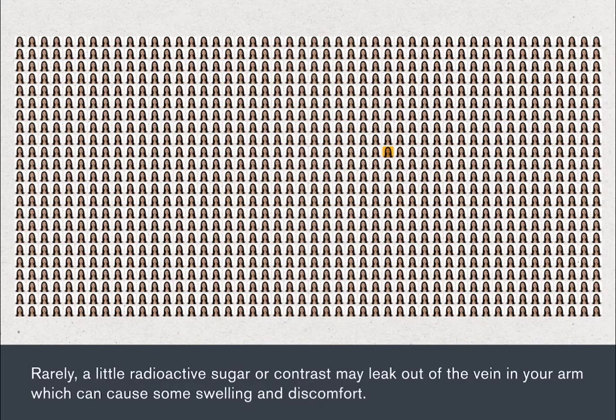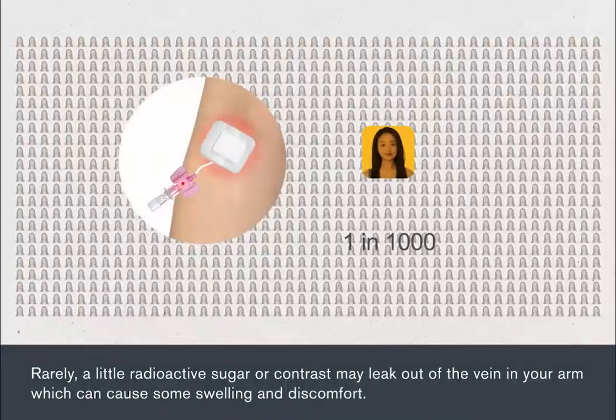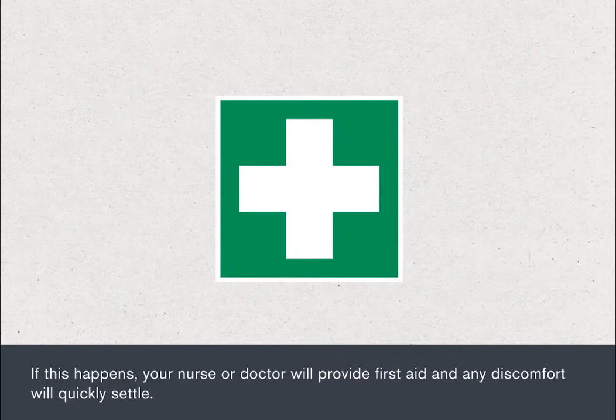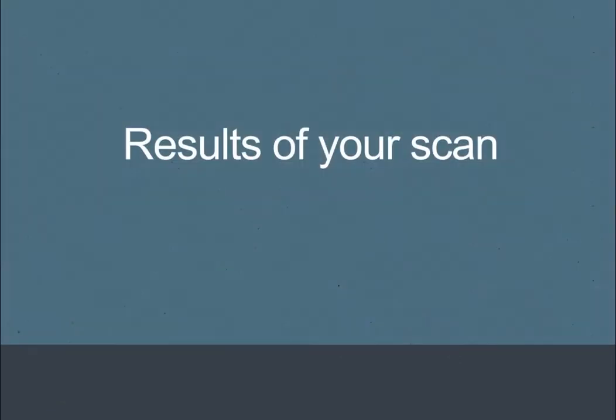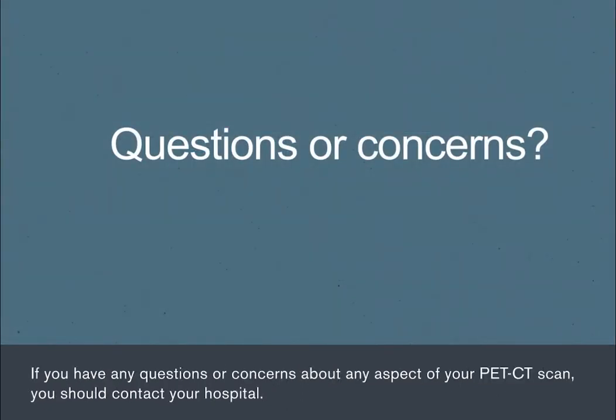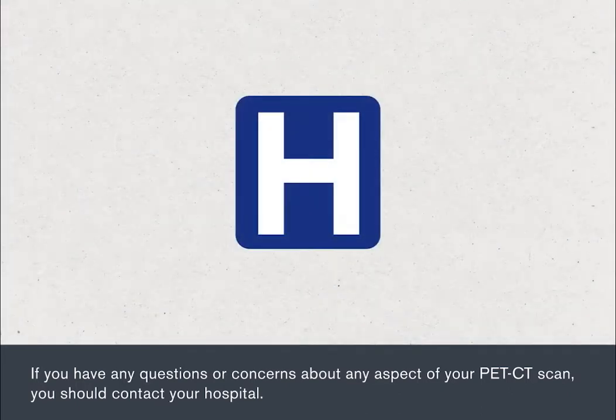Rarely, a little radioactive sugar or contrast may leak out of the vein in your arm, which can cause some swelling and discomfort. If this happens, your nurse or doctor will provide first aid and any discomfort will quickly settle. Following your scan, your doctor will arrange to meet you at a later date to discuss the findings from it. If you have any questions or concerns about any aspect of your PET CT scan, you should contact your hospital.